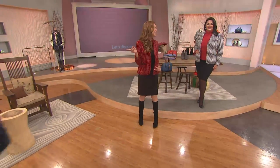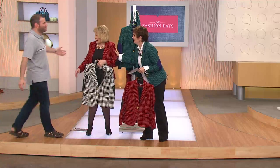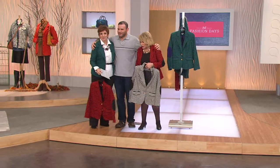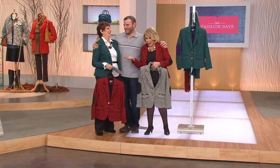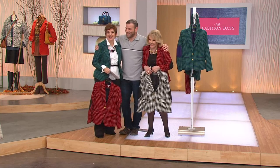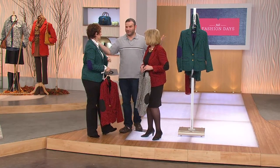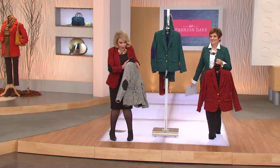Ed said to me, 'Can you just bring your jacket from home?' Ed, come out here — let's see you, because I want you to say it in your adorable voice. So when we were getting ready for the show, you said we're going to do this jacket and bring your own jacket from home. How many years have we known each other? About 27, 28 years.